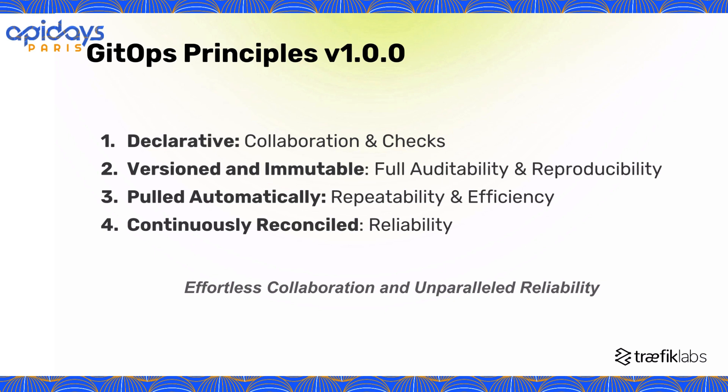Continuous reconciliation is the core of GitOps, automatically keeping the system in a known and desired state. See how this makes compliance simpler? By proactively fixing any deviation from the intended setup, GitOps removes the need for manual interventions. This not only boosts reliability but also ensures stability by avoiding unintended changes from piling up.